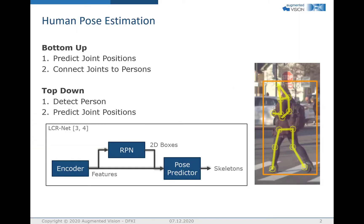Human pose estimation is the task of predicting joint positions of a person. On the right-hand side you can see the joints our approach predicts as the yellow circles. The lines connecting the joints are just for easier visualization and are not part of the network output.